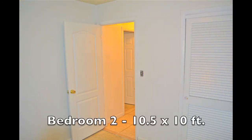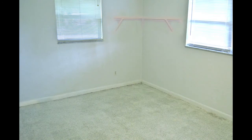The second bedroom, also with a terrazzo floor, measures ten and a half by ten feet, has a ceiling fan and light, and two windows. A three-foot wide window overlooks the side yard and a three-foot wide window overlooks the backyard. The five and a half foot long closet has sliding doors and a wood shelf.